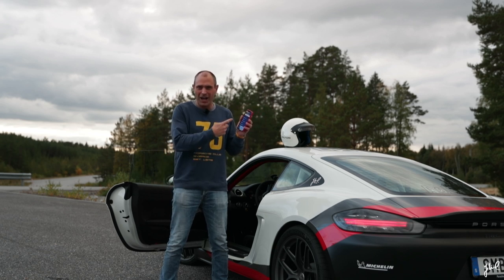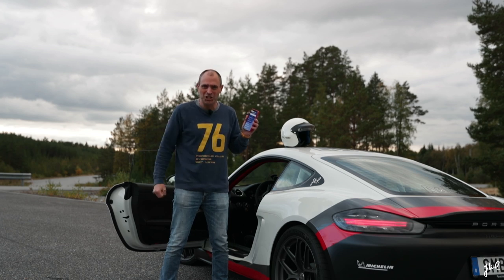I open my Track Connect app on my iPhone and all on the racetrack are top of the list. Did you know that Michelin guides you to the closest racetrack?